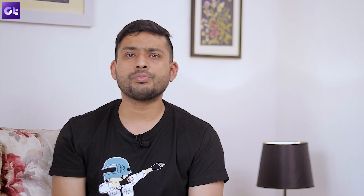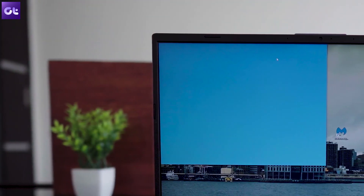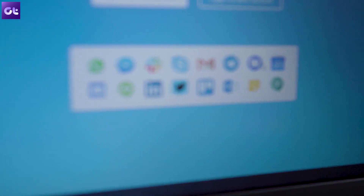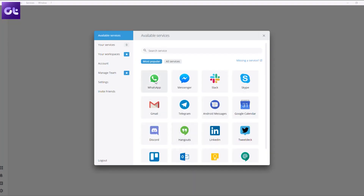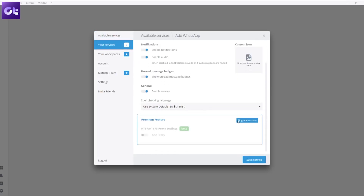Before we wrap up, here are two more apps called Station and Franz. When working from home we need to talk to a lot of people on different platforms — it can be Slack, WhatsApp Web, and many others. These two apps can combine all of them into one single umbrella, letting you communicate on different platforms through a single app. Whether you want to send an email, talk to somebody on Slack, or send a WhatsApp message, these apps let you do it all from one place.